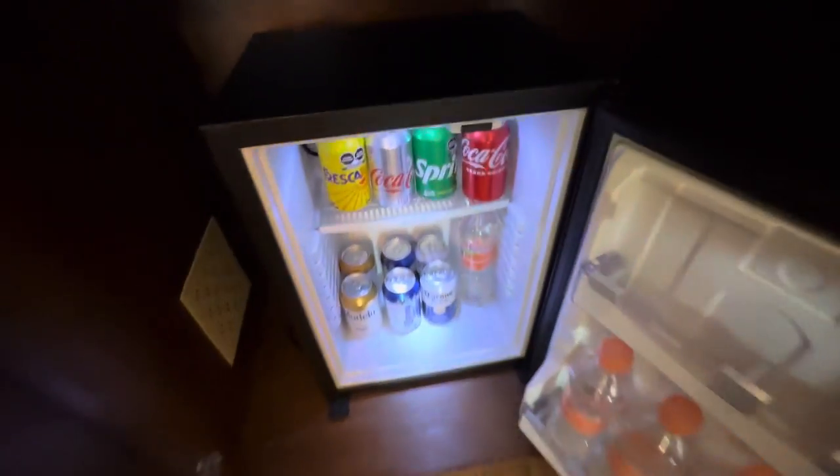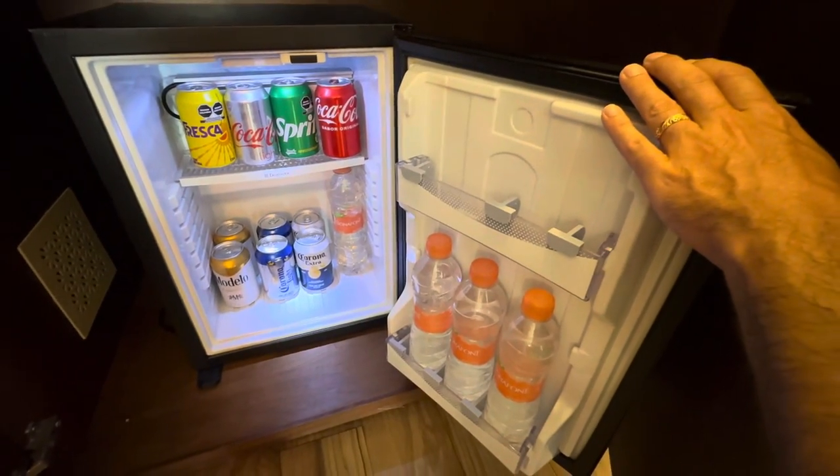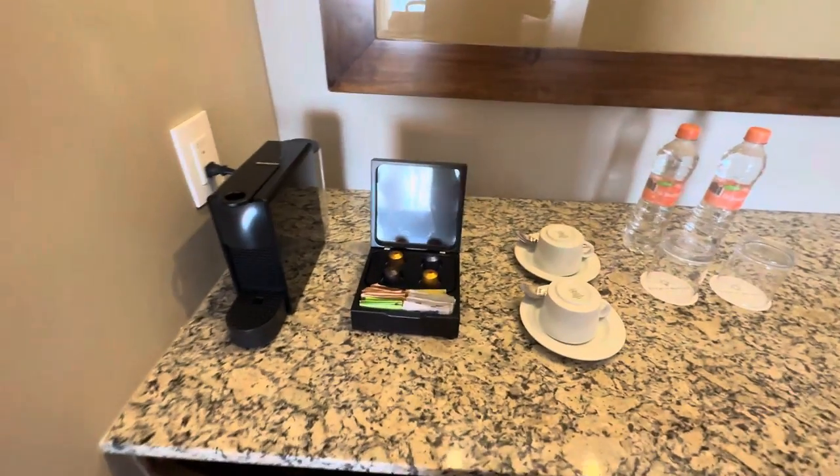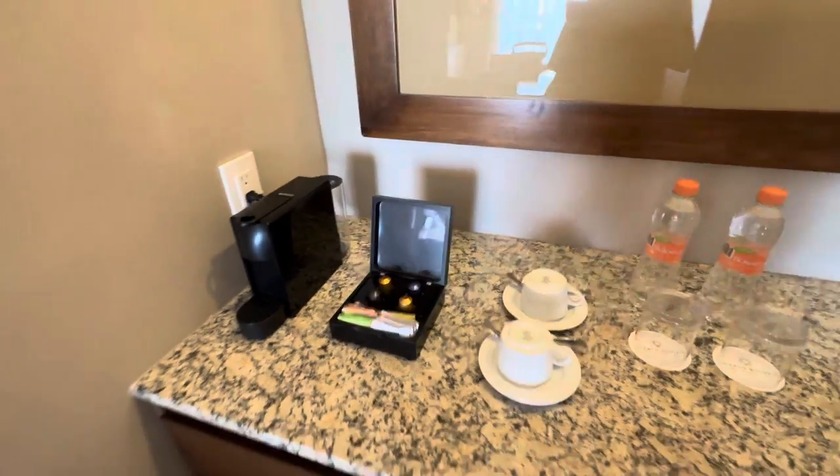Let's take a look at our mini bar. Got some Coronas, some Modellos, some Corona Lights, Sprites, Cokes, Frescas, Coke Light, and water. You have a Nespresso machine. That is the same for all rooms, whether you are in a tower category or not.